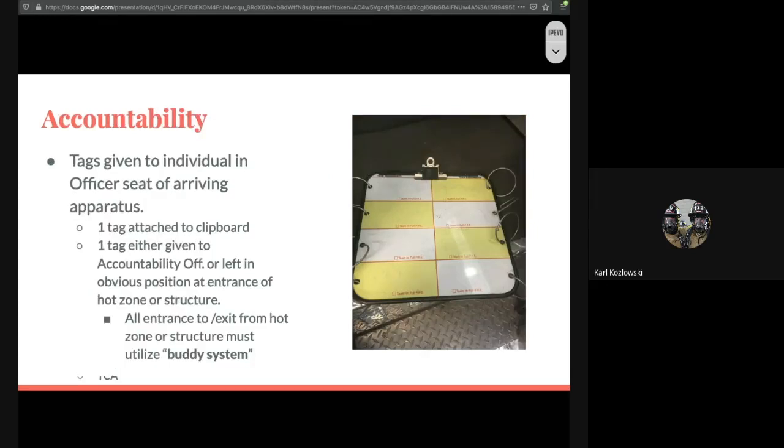Another important thing to keep in mind is accountability. Accountability is extremely important — it lets us know who is working, who's working inside, where they might be, and what their jobs are, so we can count people as they come out. The accountability boards are in the cabs of our apparatus on a clipboard, typically secured to the side mirror on the scene-side facing vehicle for the accountability officer to grab. Tags are given to each individual and passed to the officer's seat of the arriving apparatus. Ideally, one tag should be attached to the clipboard and one tag given to the accountability officer or left in an obvious position at the entrance of the hot zone.